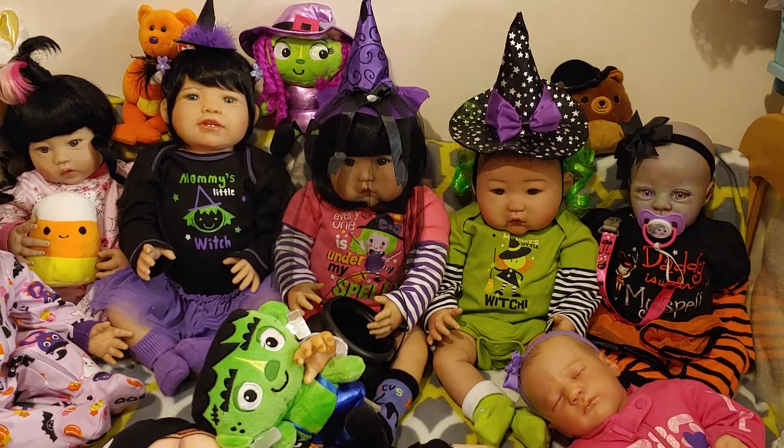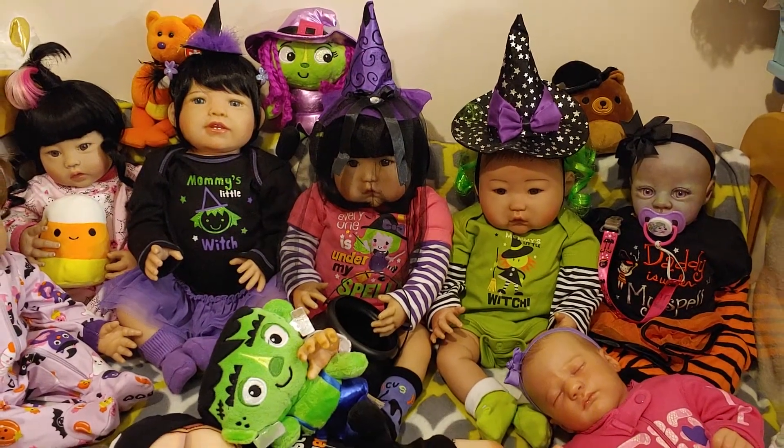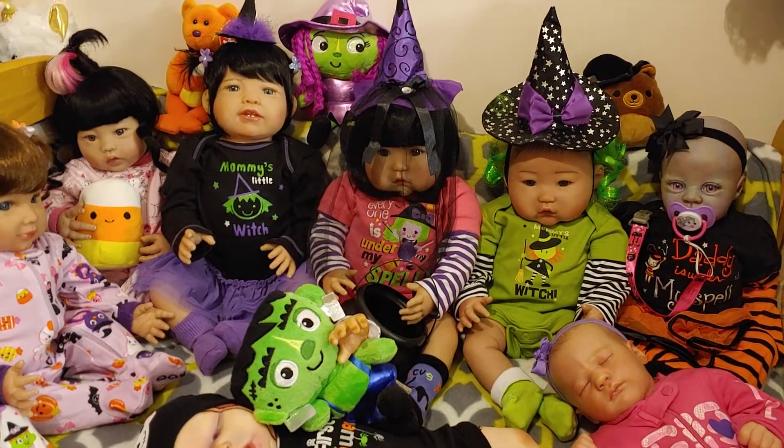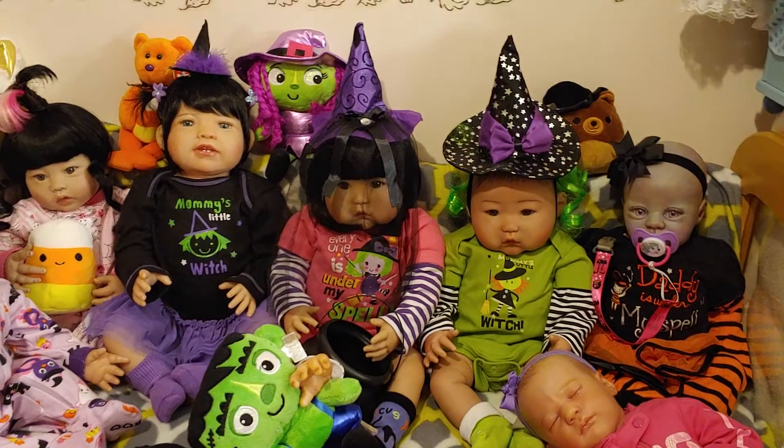Happy Theme Thursday! We're doing orange and Halloween. We do have more orange. Hang in there.